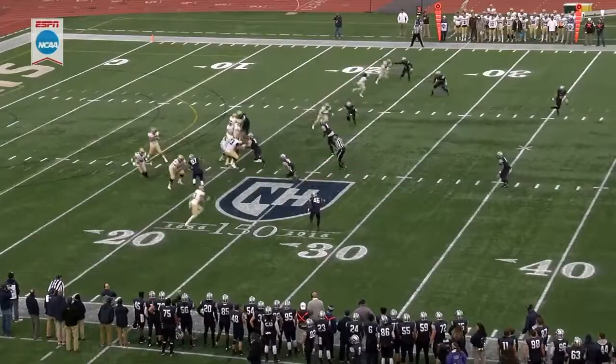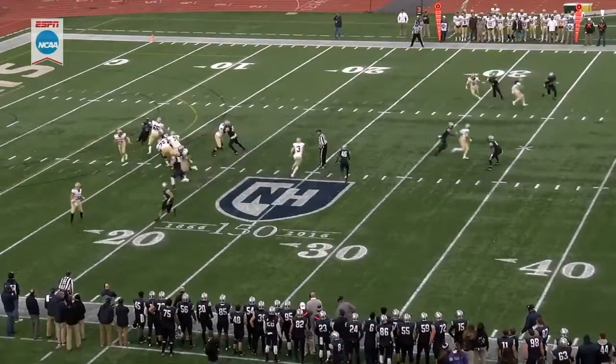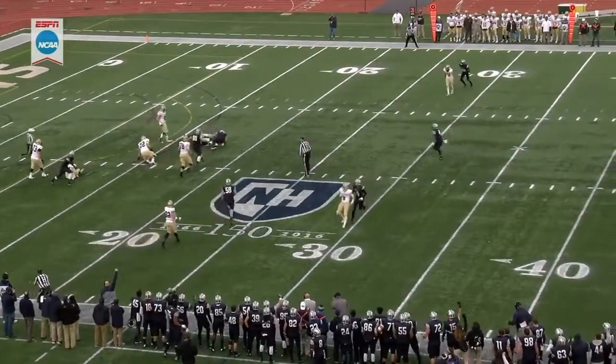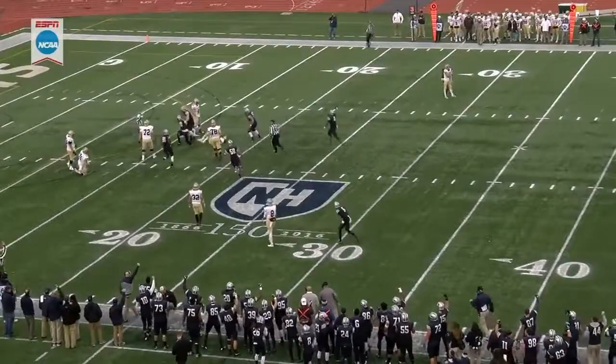That was a man cover — just watch everyone on your screen take off and stay with their man. When it's zone they pass the routes off, but when it's man-to-man you've got guys, and they also play the robber coverage where one of the safeties acts as a robber.